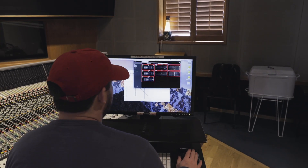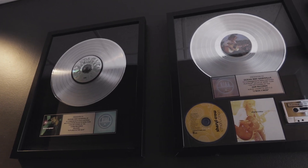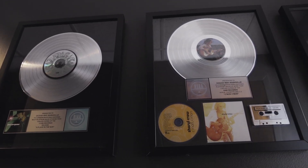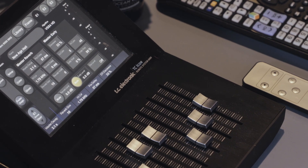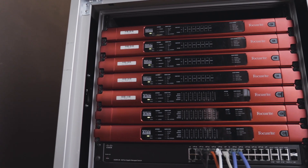Everything ported the way it was supposed to — it sounded the way we wanted it to sound. With Ocean Way Nashville being a commercial facility that's constantly busy with cutting records, cutting demos, cutting film scores, we just don't have time to be down for very long. Having the RedNet gear with audio over IP — it's just Ethernet connections, plug and play. The units remember the patching and go.